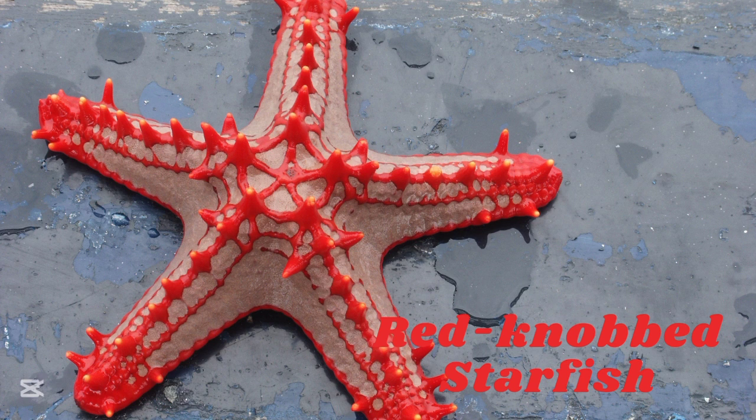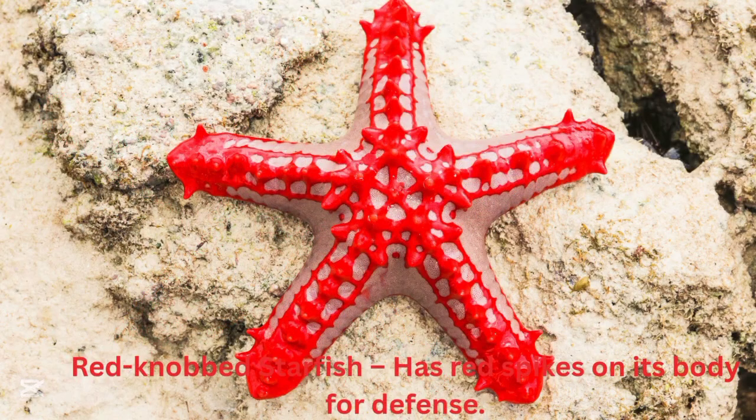Red knob starfish. The red knob starfish has red spikes on its body for defense.